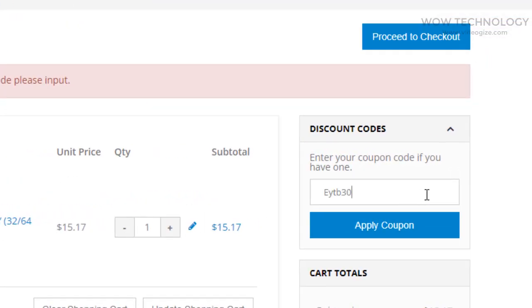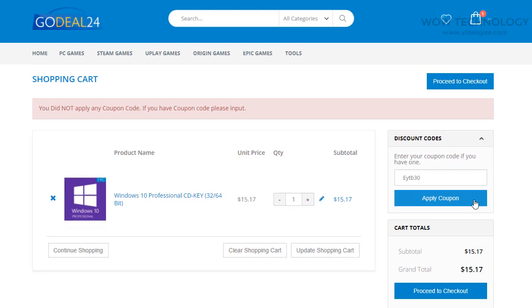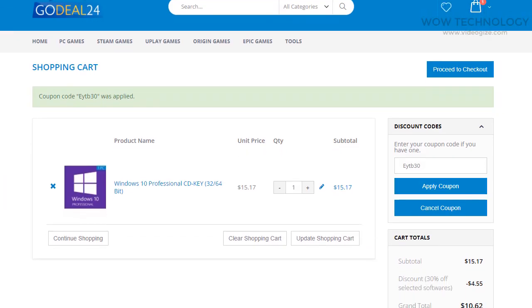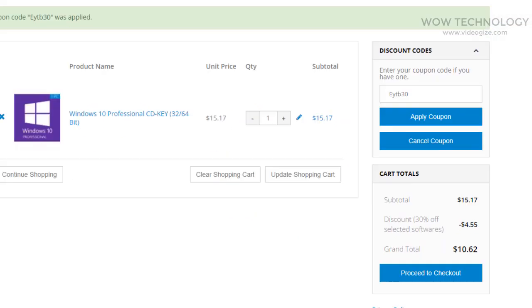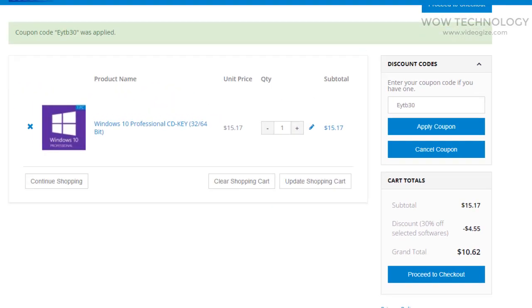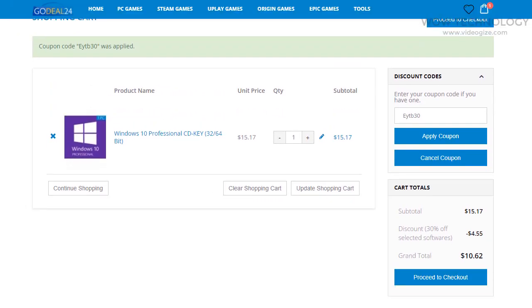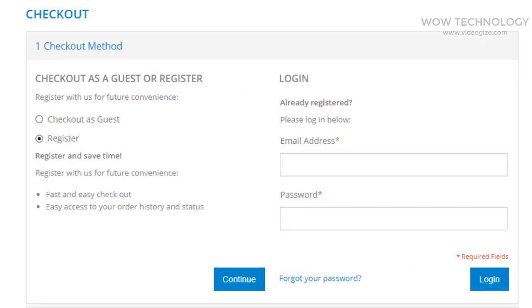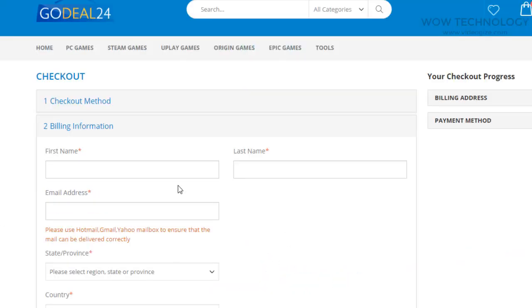If you have any coupon you can add it, as I am doing. The discount coupon code is also mentioned in the description, so you can avail of the discount. Once the coupon is applied, you can see the total price is now almost $10. Check all the purchasing details once, then click on Proceed to Checkout. Click on Register or Checkout as Guest, enter your billing information, and you're done.